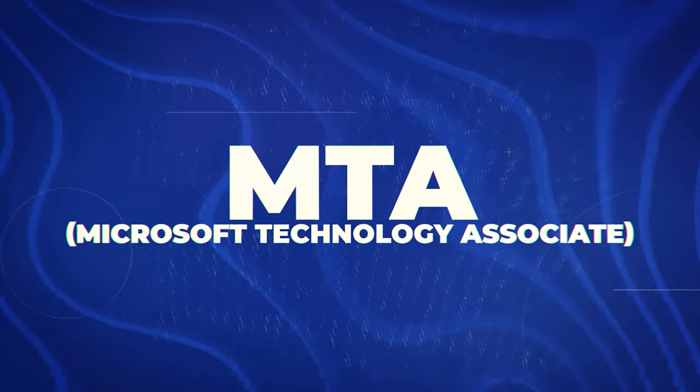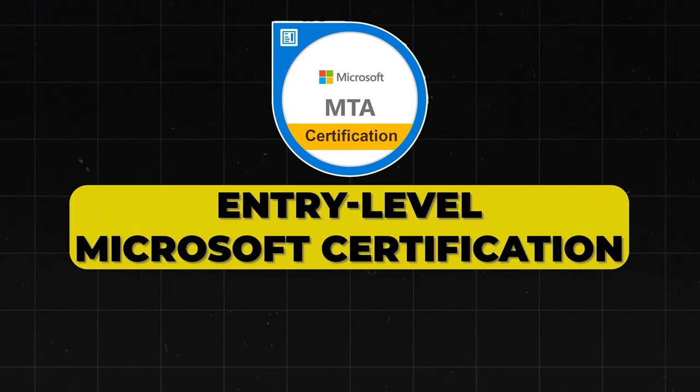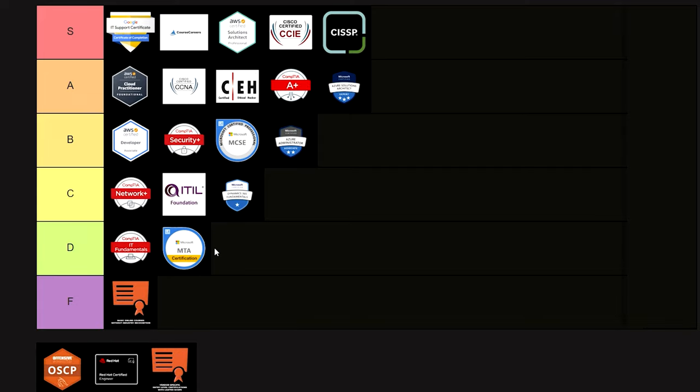Next is the MTA — Microsoft Technology Associate. This is an entry-level Microsoft certification, but it's kind of being phased out. For that reason, I'm going to put it into D tier.